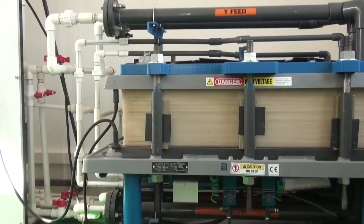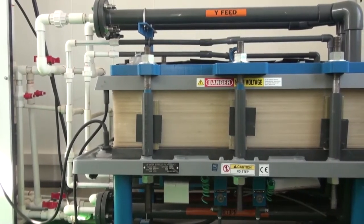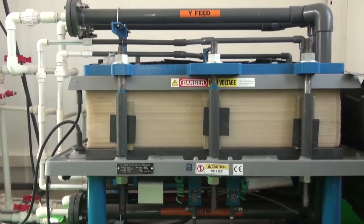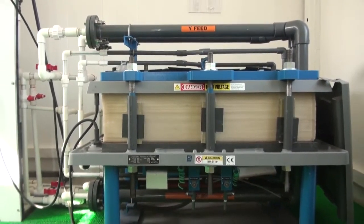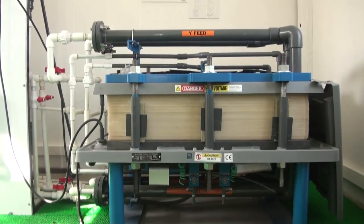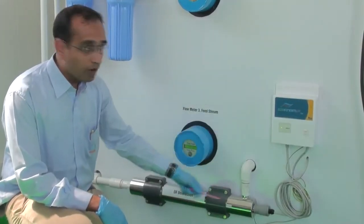Expected water recovery at this plant is 90 to 95%. WHO drinking water guidelines and IS standard 14543 will be followed. According to our latest results, calcium to magnesium ratios and sodium absorption ratio is maintained in agricultural product water. Finally, the product water is passed through the ultraviolet system.